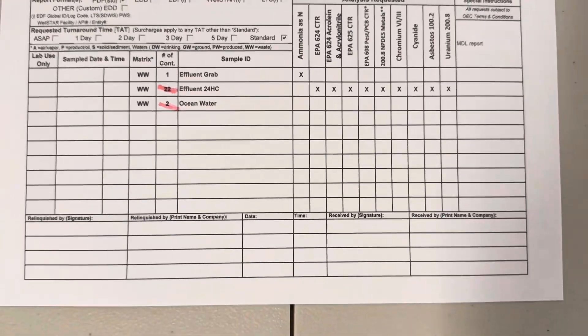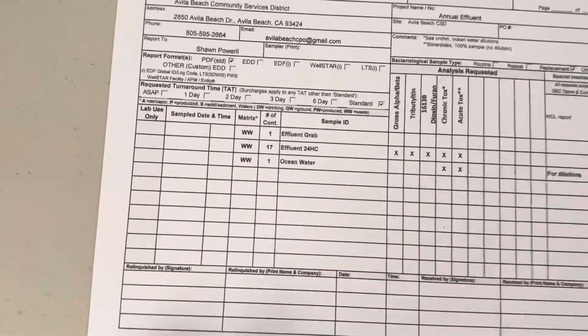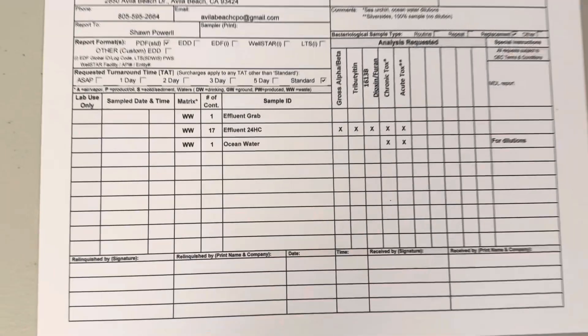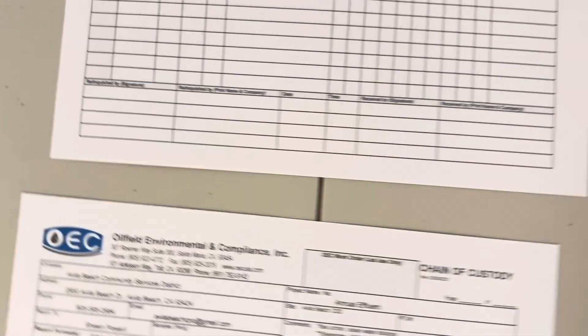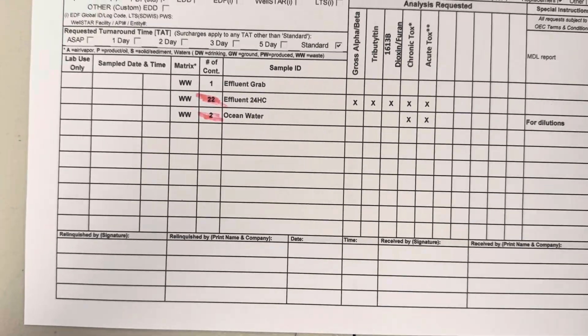They sent me these new containers called Cubetainers. They are one-gallon poly unpreserved containers. I'm normally used to having half-gallon poly unpreserved, so you'll see two right there — we had to change that to one. If this had gotten to sample receiving and I used this chain of custody, there would have been confusion and questions. So I actually called the lab and said, let's do a bottle count.